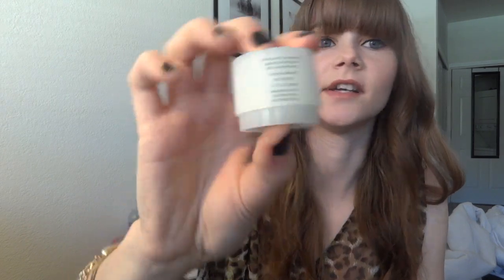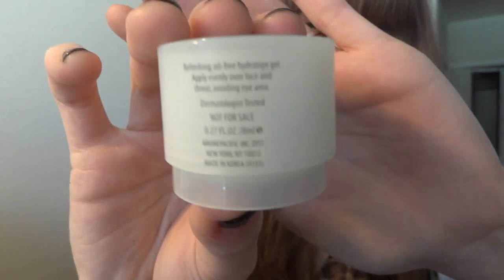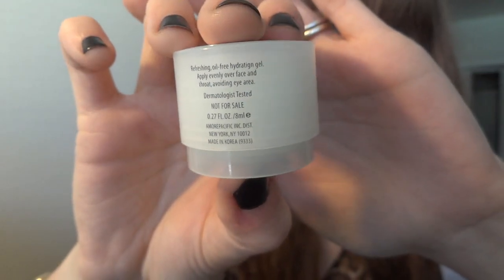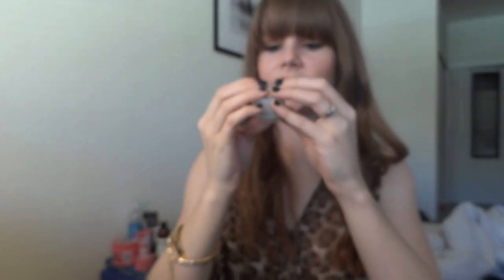When I first got it, I had no idea how to open it. It looks like this — it has a mirror-type thing on the top. There is actually a typo on this product. It says 'hydrating' but the G goes IGN. Maybe it's just my English thing, but typos really bother me. Maybe it's supposed to be spelled like that — nope, it's made in Korea, manufactured in New York.